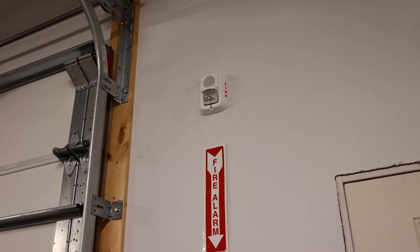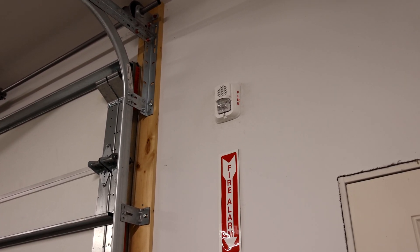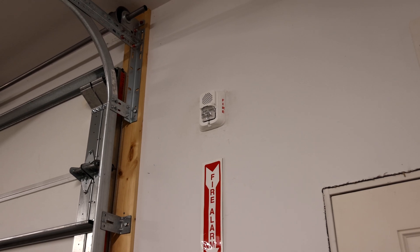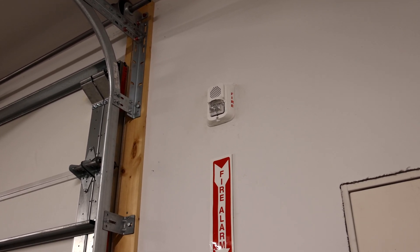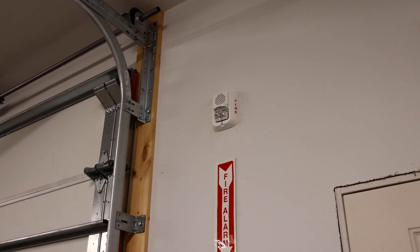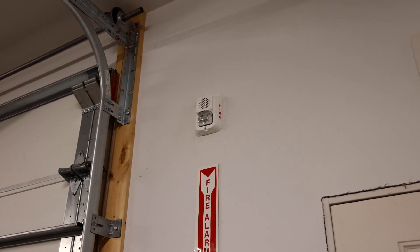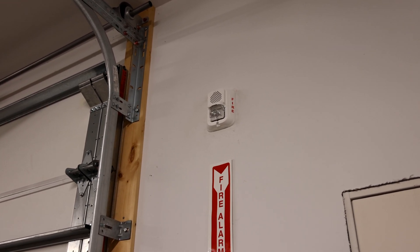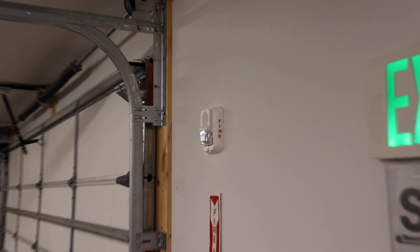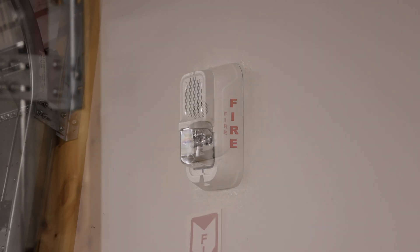I've talked a lot about low frequency alarms on this channel before, but here are still a few facts you might not have known. So most fires happen between 6 and 8 p.m. at night. However, about half of all fire fatalities actually happen during sleeping hours — that's late at night or early in the morning. Because of this, years ago there were a series of studies conducted on the current fire alarm signal to see if there was any other more effective signal that could wake people up at night better.